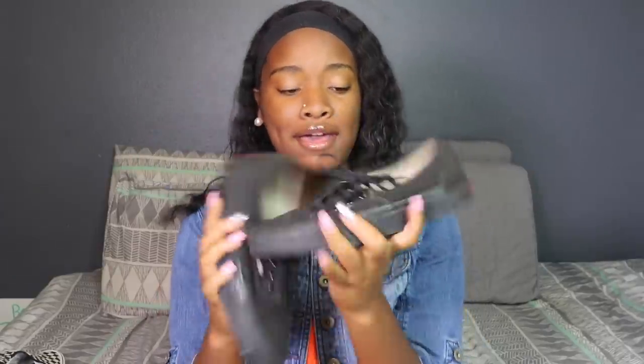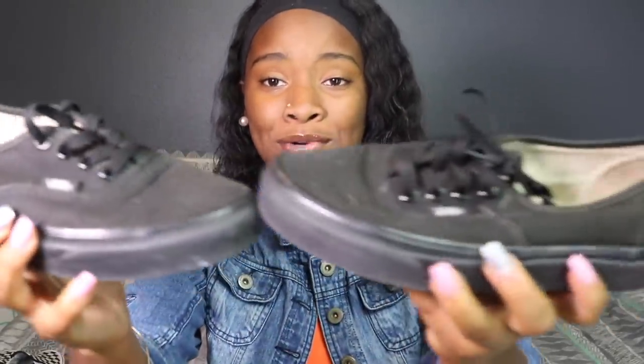These are some black ordinary Vans that I don't really wear anymore — like barely. They're just regular black Vans.